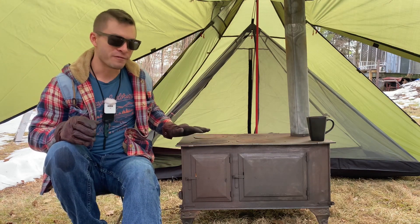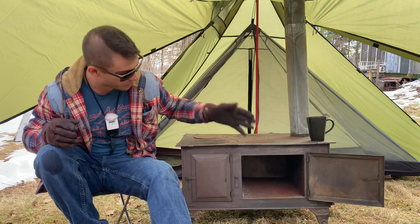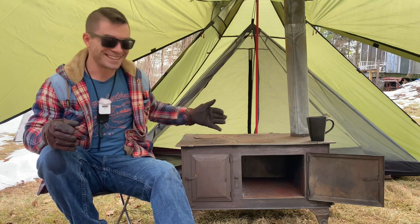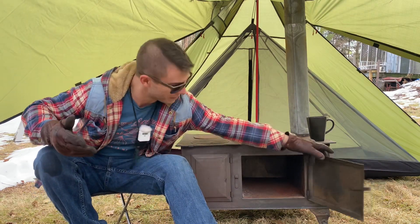What makes this my favorite stove is the oven. This thing is just wicked cool. You can bake in here, you can cook in here, you can do whatever you want in an oven — right in a hot tent stove with an oven. That's just wicked cool.